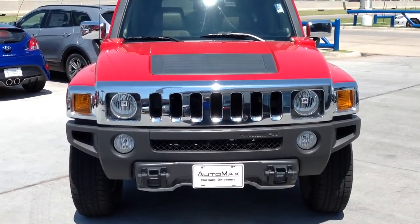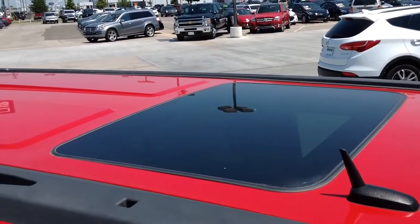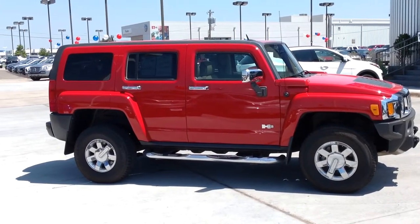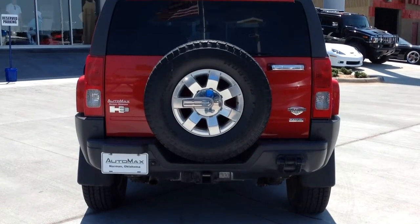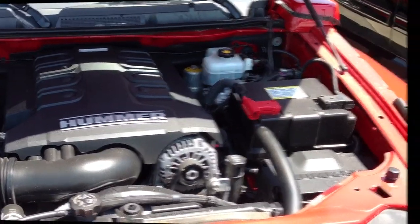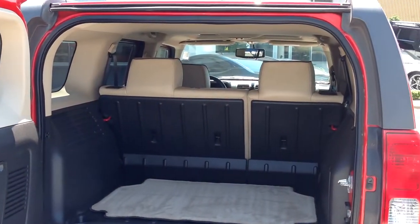It was recently marked down $2,000 online and had only one previous owner. This four-wheel drive, four-door SUV has 62,000 miles and is powered by a 5.3-liter V8 engine connected to a four-speed automatic transmission.